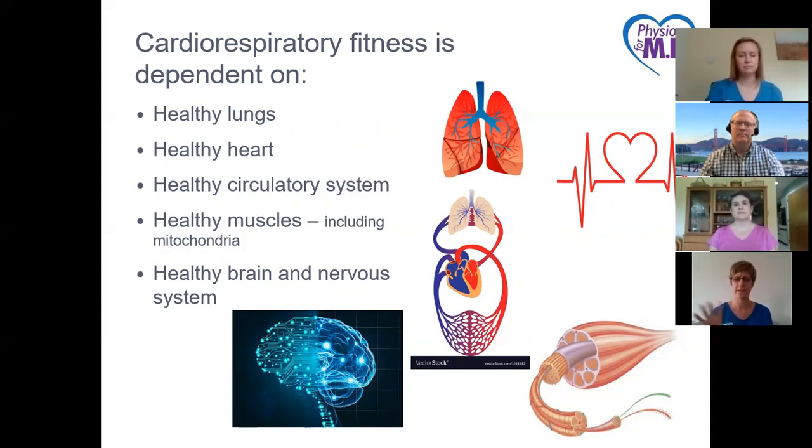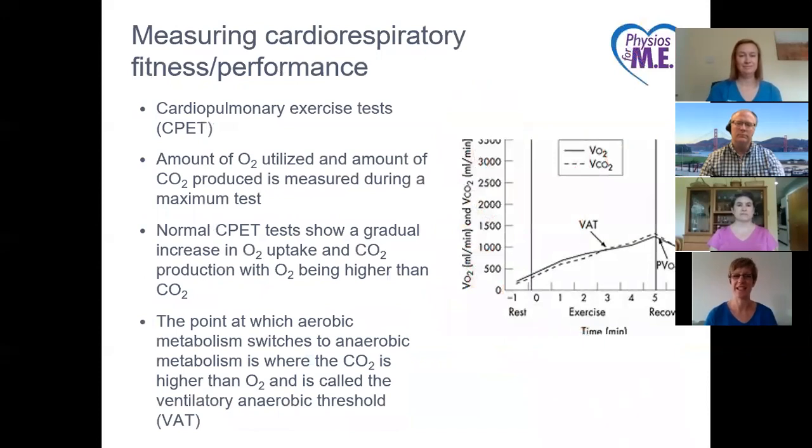For all of these individual systems to work, we also need a healthy brain and a healthy nervous system — the computer that drives the rest of the process. The central nervous system controls the heart, the lungs, all under our awareness or voluntary control. One hundred billion neurons speaking to each other to ensure the system works effectively together. So how do we measure cardiorespiratory fitness or performance?